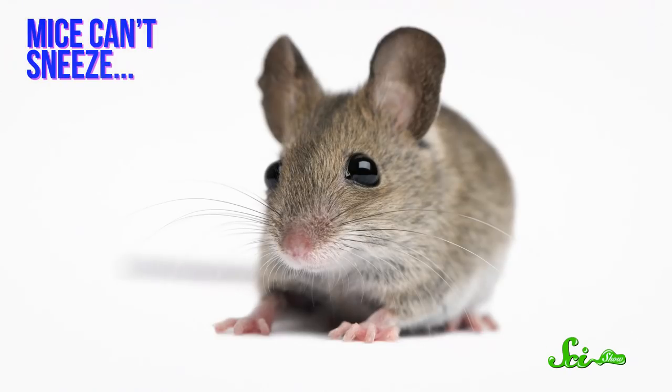You probably know that the common mouse is the organism of choice for studying many human diseases. But it's hard to study respiratory disease in them for one simple reason: mice can't sneeze, which is a tragedy because it would be super cute. If a mouse doesn't act like it has the flu, it's hard to study what effect the flu is having on it.